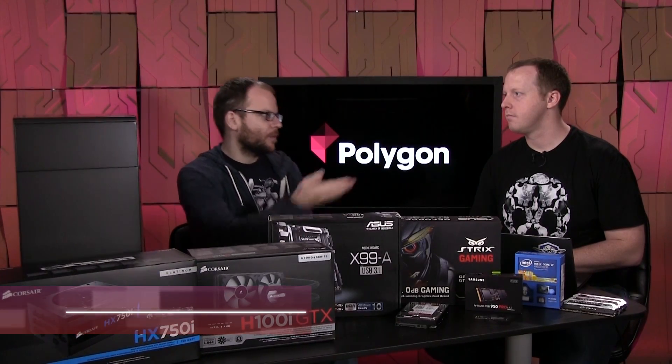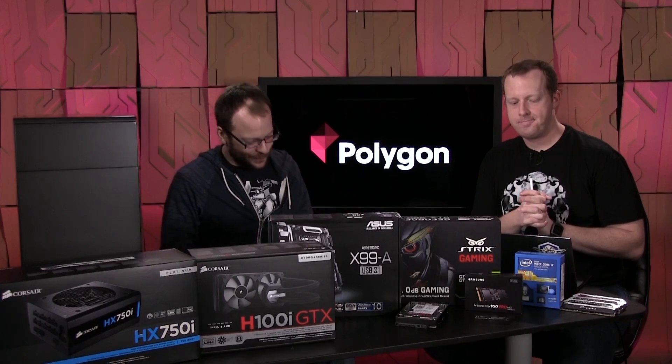Hey everybody, I'm Polygon's Ben Kachera, and with me today is PC Perspective's Ryan Trout. This is something a little bit different than the entry-level system you put together for us before.